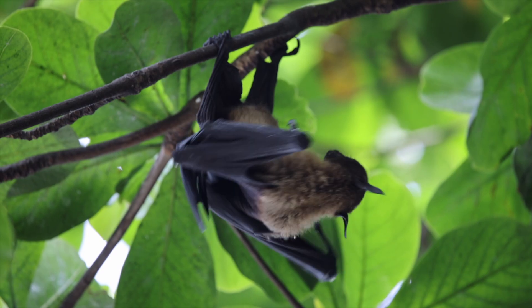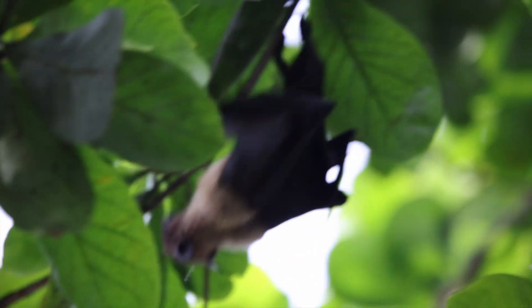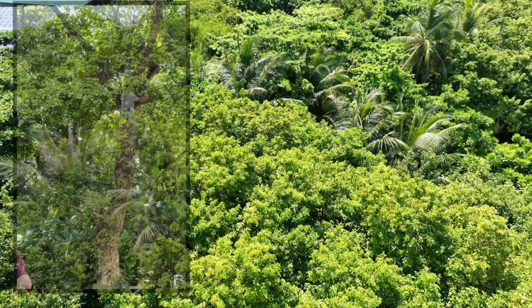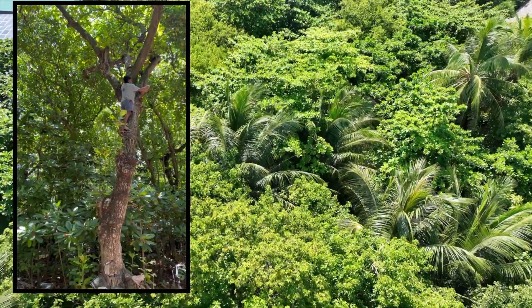One of the primary shade plants is the Indian almond tree, Terminalia catapa. With broad, strong leaves and its ability to thrive in sandy soils, this tree is one of the most important plants on the islands.